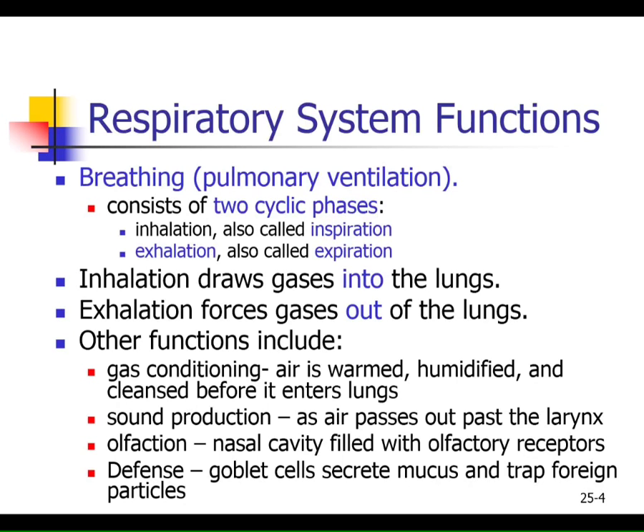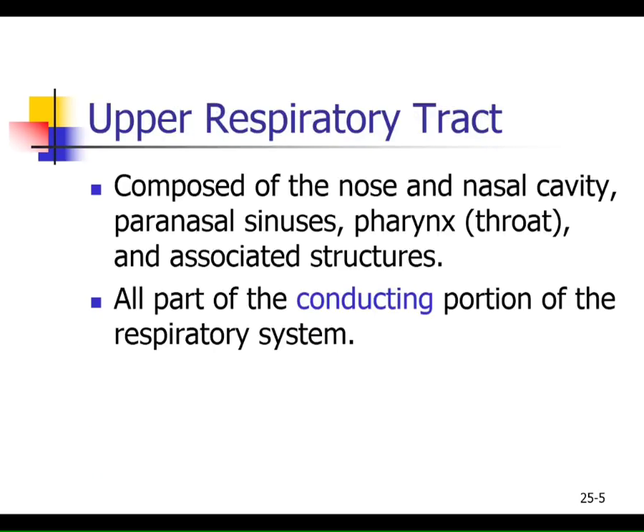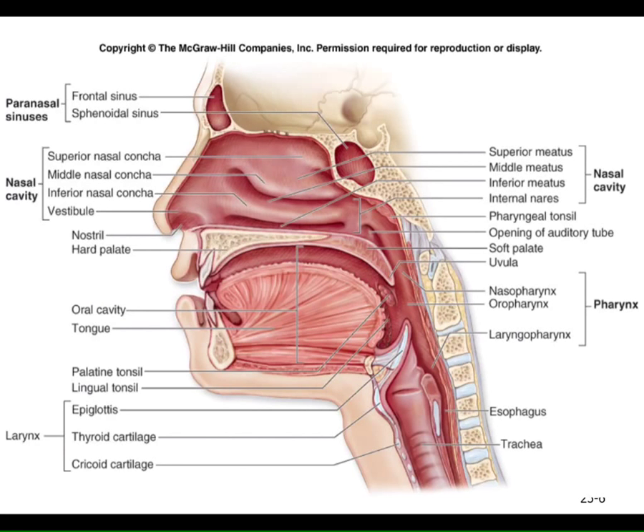Within your nasopharynx are the pharyngeal tonsils — your adenoids — and the palatine tonsils in the oropharynx. The upper respiratory tract is pretty straightforward: this is the nose, sinuses, throat, and pharynx — all conducting zone, with no gas exchange happening anywhere in the upper respiratory tract. You've seen a model that looks like this sagittal section of the head. Let me use green dots and you tell me what each structure is.